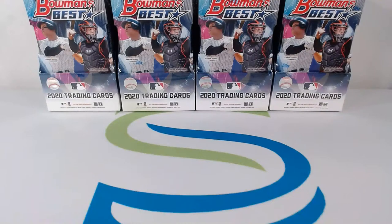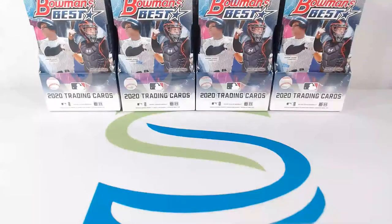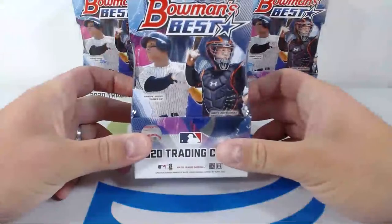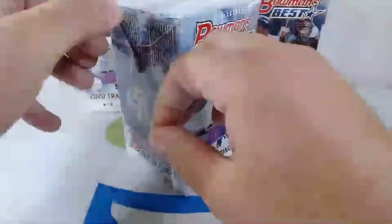Good luck to everyone, wishing you all luck, we're rooting for you here. Let me get Instagram Live going so we can get going. Let's get going — checking that connection real quick. Perfect. Let's move that back just a little bit. All right, here we go, good luck everyone. We're going to start the first box, Bowman's Best 2020. Here we go, opening this bad boy up.